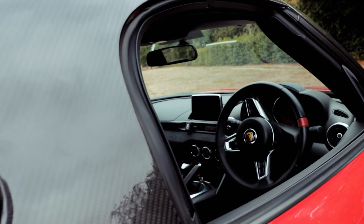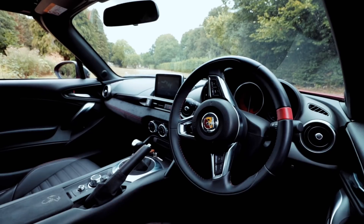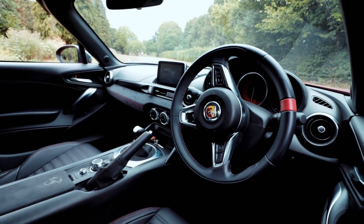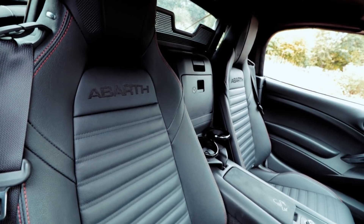The 124 GT only comes in three colors. The 124 GT sounds amazing with the Monza exhaust, but I digress. The 124 GT only comes in three colors: Portogallo gray, San Marino black, and Turin white.